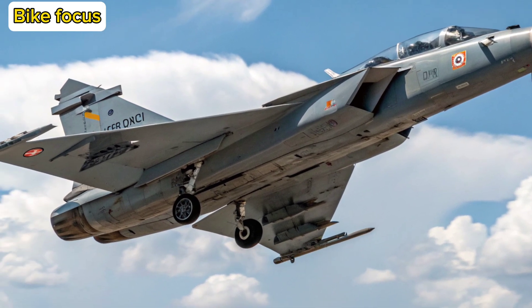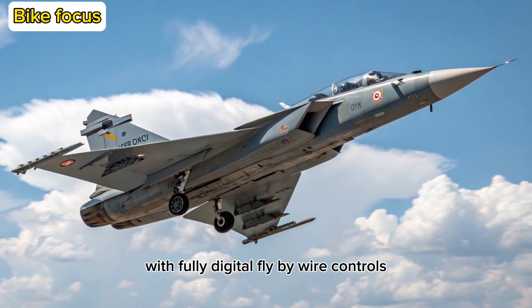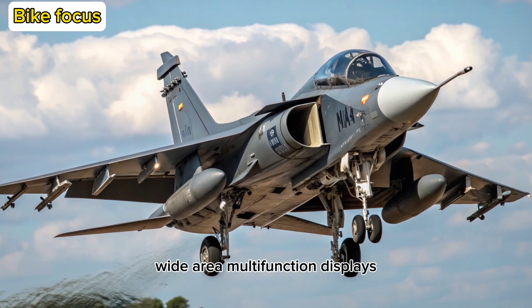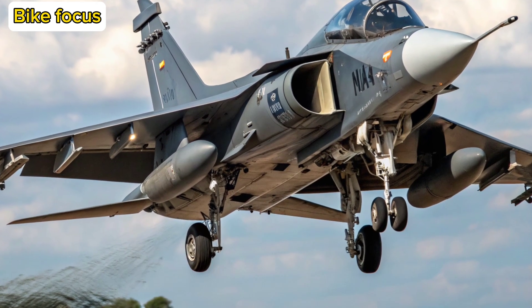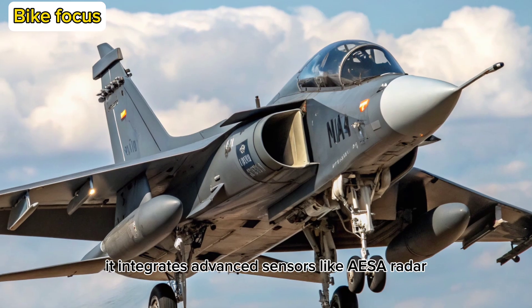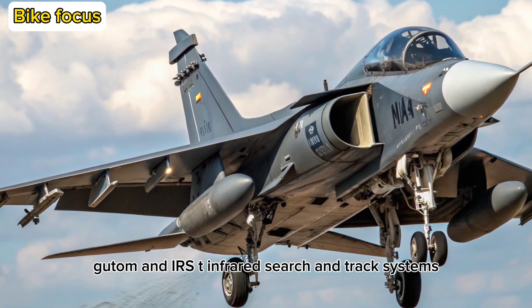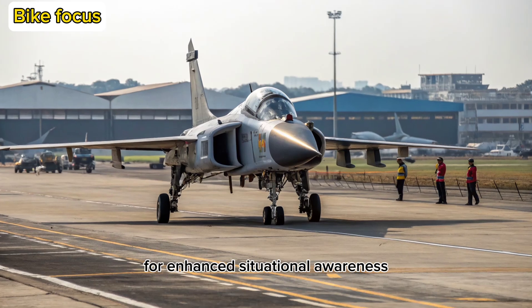Avionics and Cockpit: The Tejas MK2 features a glass cockpit with fully digital fly-by-wire controls, wide-area multifunction displays, and an indigenous mission computer. It integrates advanced sensors like AESA radar, IRST (infrared search and track) systems for enhanced situational awareness.